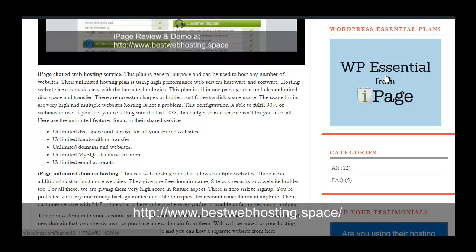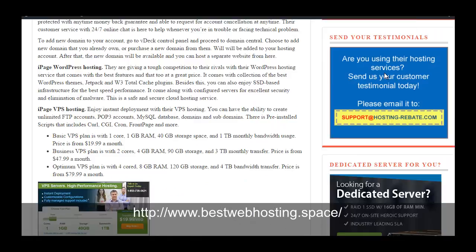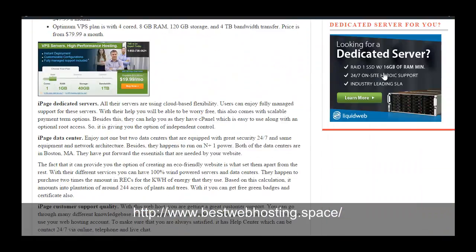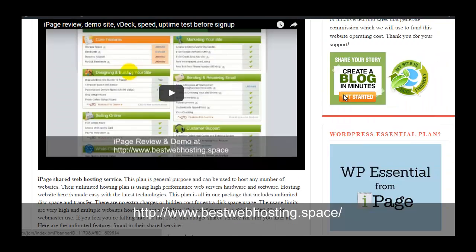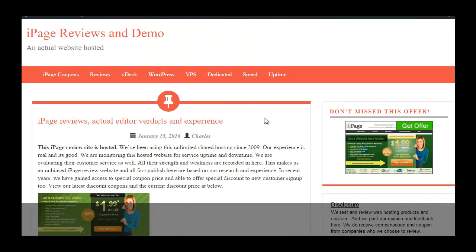If you need a dedicated server, I recommend Liquid Web hosting — this is the most reliable place to go when you are looking for dedicated servers. That's all: iPage is fast and you can test it yourself using Pingdom tools. Thanks for watching, this is Charles.